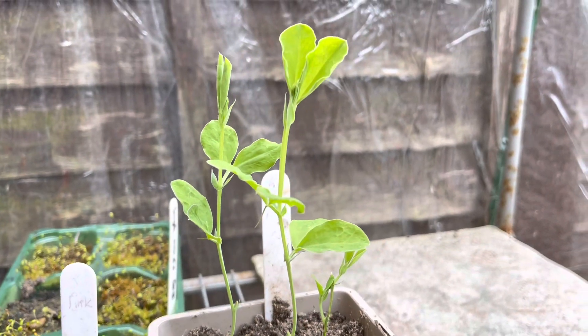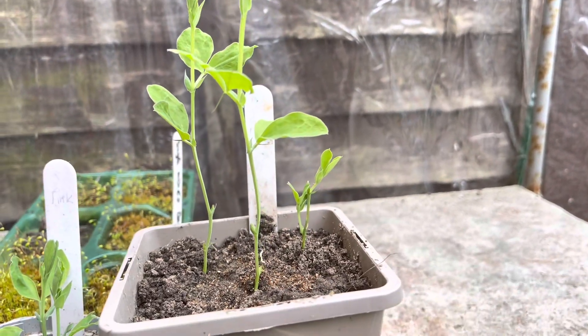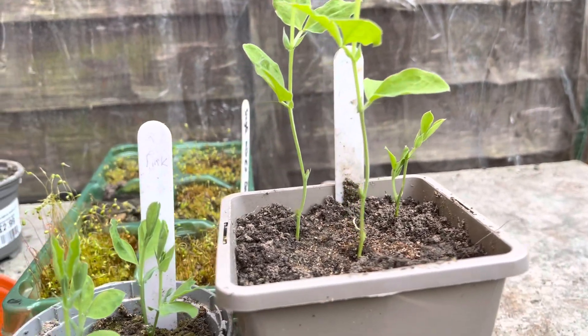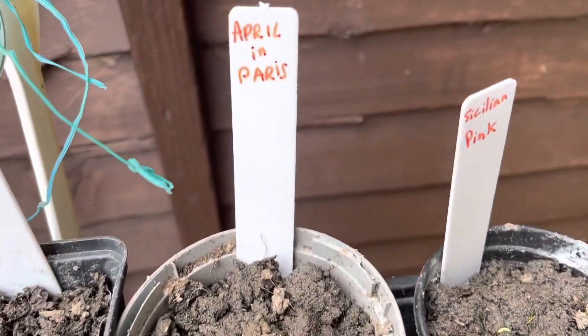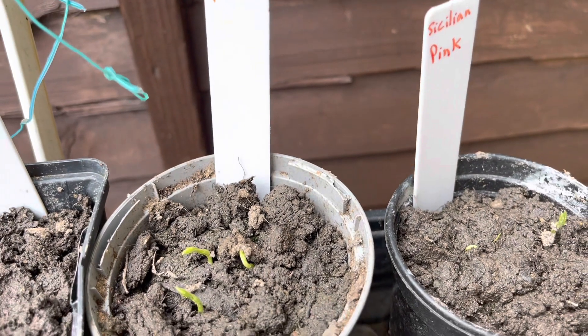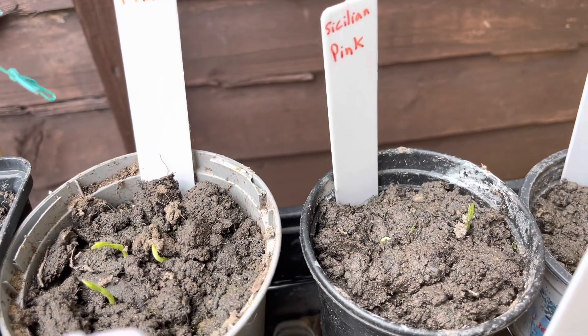These are the sweet peas I planted a few weeks ago — April in Paris and Sicilian Pink. And these seeds I planted more recently; the only ones coming up so far are also April in Paris and Sicilian Pink.